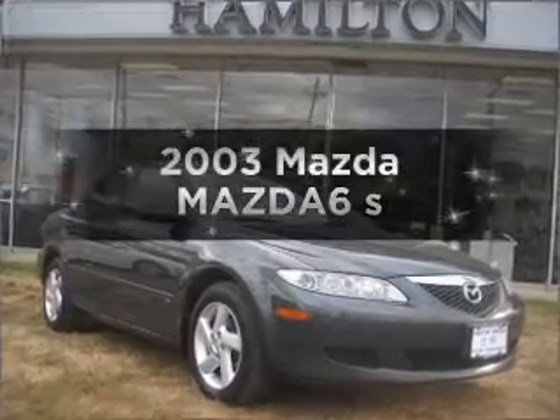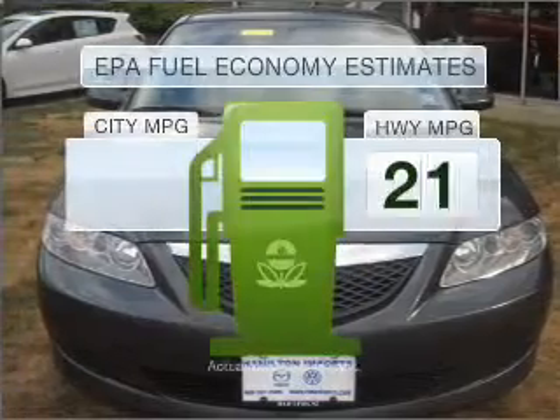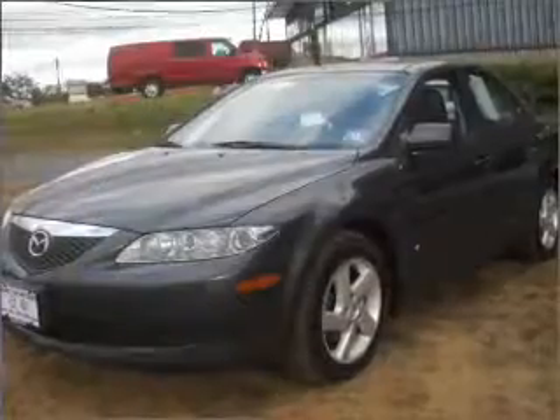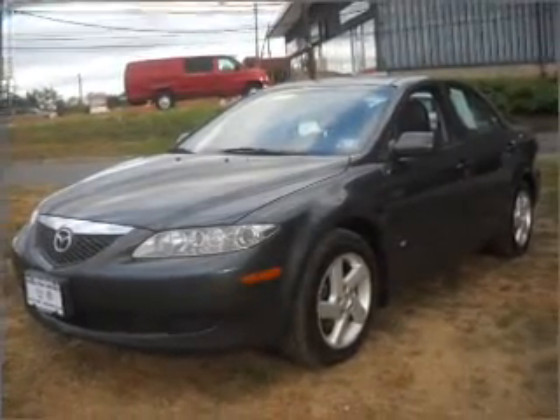Introducing the 2003 Mazda Mazda 6. Travel the roads in style and comfort in this great vehicle. In the city or on the highway, you'll spend less time at the pump with this fuel-efficient vehicle, featuring a reliable six-cylinder engine connected to a manual transmission that'll keep you in touch with your vehicle.